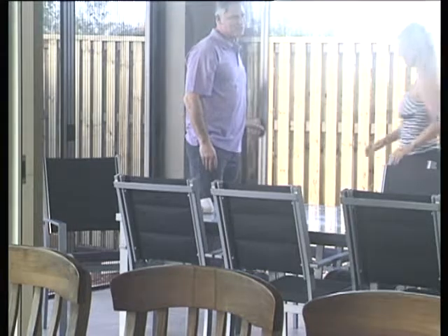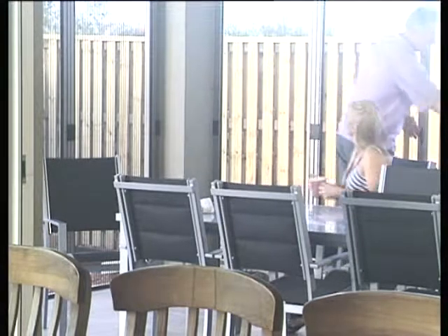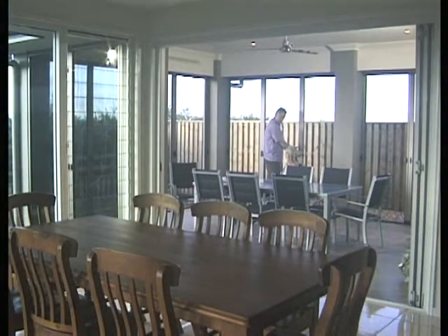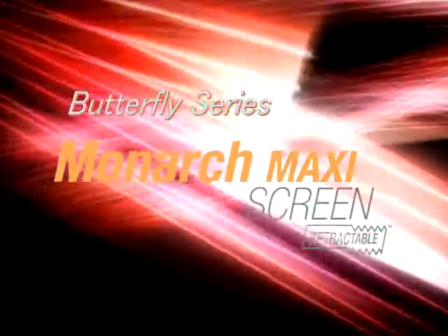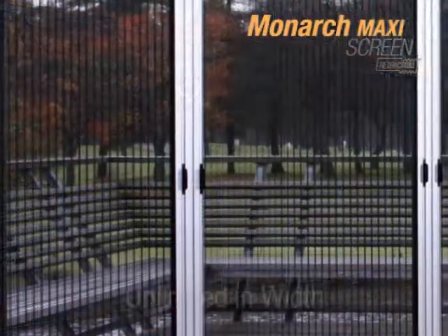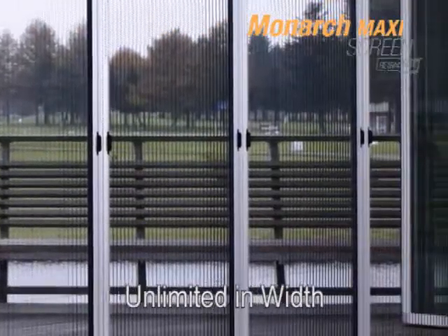Exclusive to the Seiki line of screens, this technologically enhanced screen offers the following features. This retractable screen distinguishes itself by its ability to accommodate infinite widths.